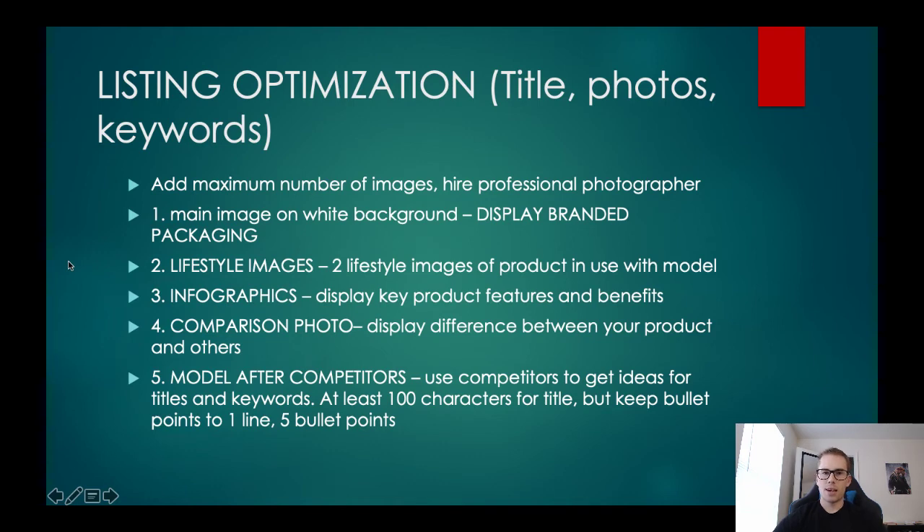Now listing optimization: you have your product on Amazon, you're already advertising, everything's up and running. This is where you can take a breather — when someone orders it on Amazon, it comes out of a warehouse, someone picks it, packs it, and ships it. You literally do nothing. That's why it's called passive income — it's all up front where you set it up, find the product, send it into Amazon, and they take care of the rest. But if you want to increase sales and conversions, there are a few things you can do.